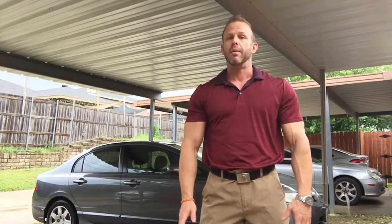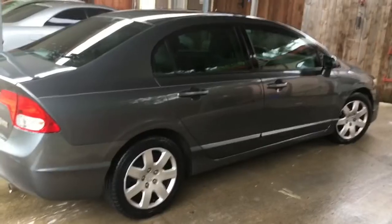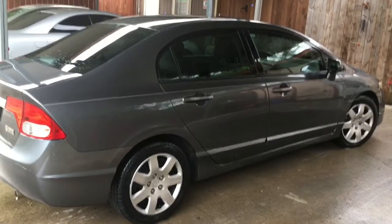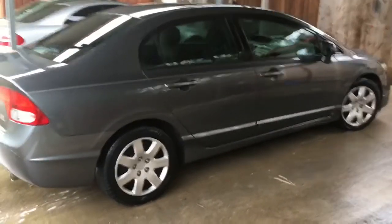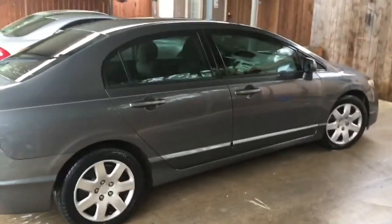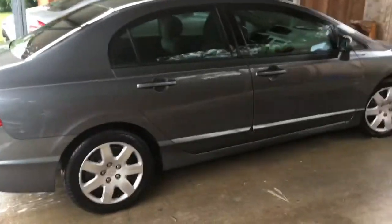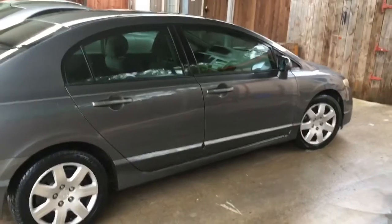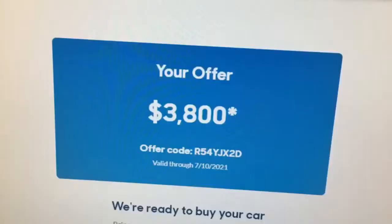Here it is - today's CarMax trade-in project. This is a 2009 manual five-speed transmission Honda Civic LX that pretty much just sits in my driveway. We're gonna take it to CarMax and see what they offer.